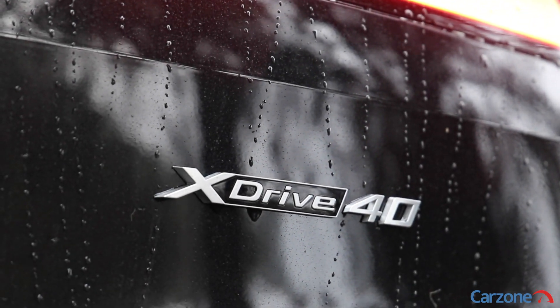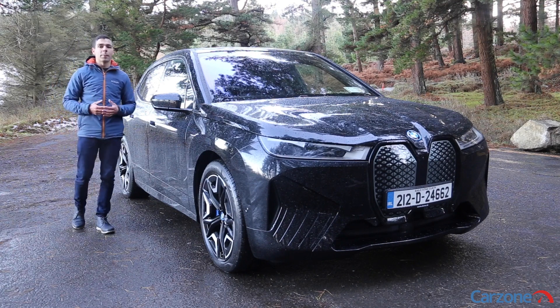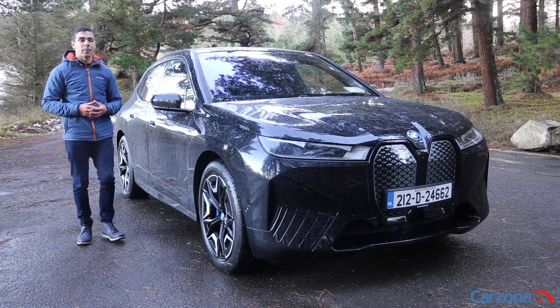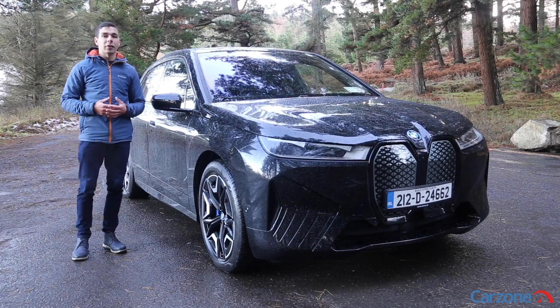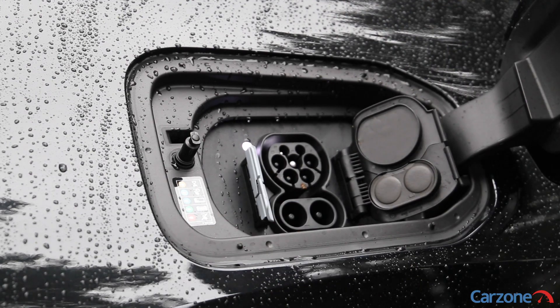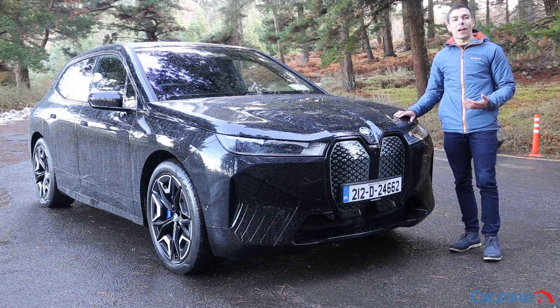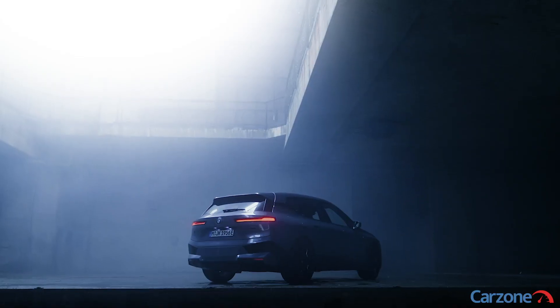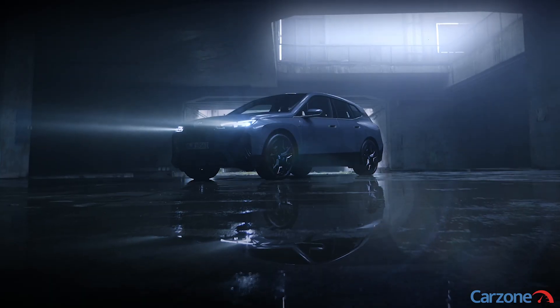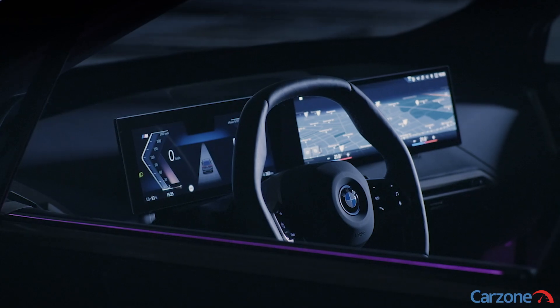In Ireland the entry model is the xDrive40 and it gets a 71 kilowatt hour usable battery capacity with a 413 kilometer range. It also gets 150 kilowatt DC charging. The higher specification xDrive50 gets a larger 105.2 kilowatt hour battery which gets you a claimed range of up to 612 kilometers, and it also gets faster 200 kilowatt DC charging. There is also a performance focused xDrive60 model which is a 611 horsepower range topper.